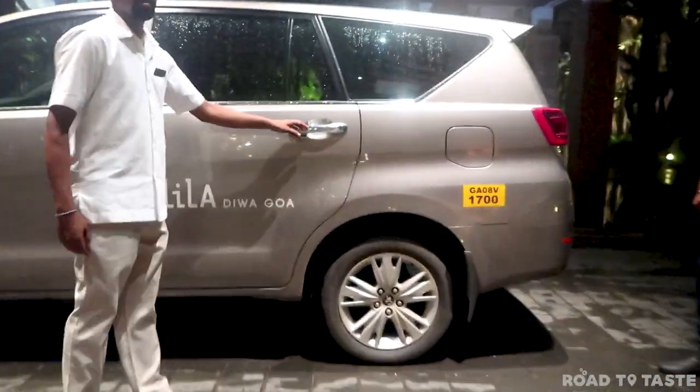As it was time for us to head back home after a week-long trip to Goa, we headed out to the airport.